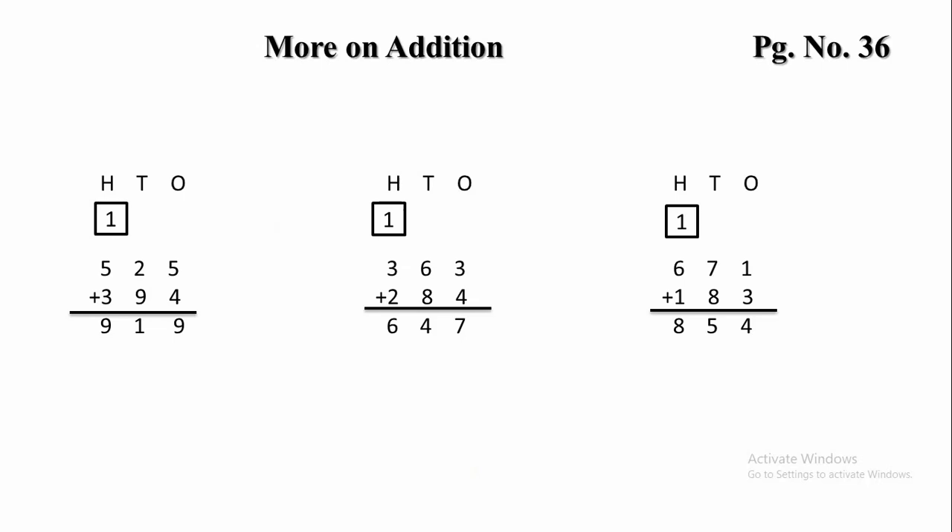Next one. In the 1s place there is 1 and 3. 1 plus 3 will give 4. In the 10s place there is 7 and 8. Let's add 7 and 8 — 7 plus 8 is 15.